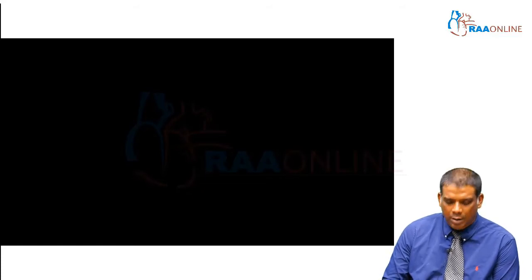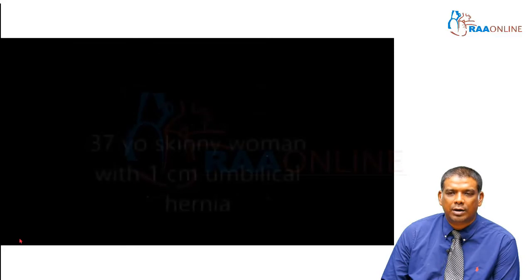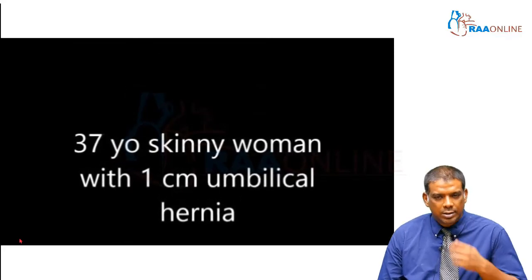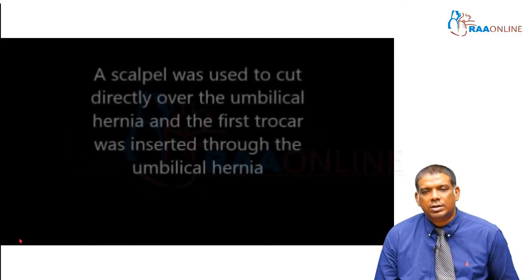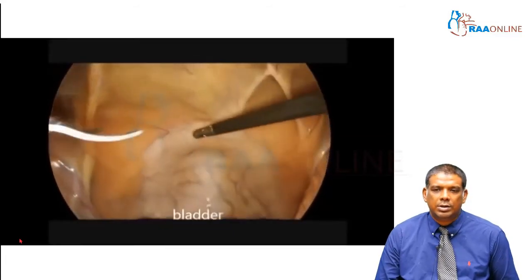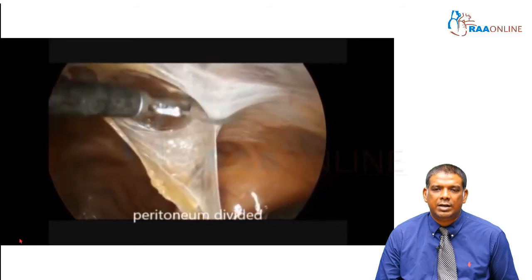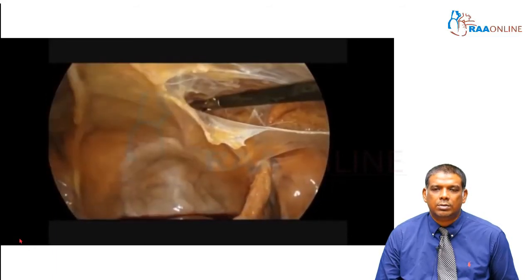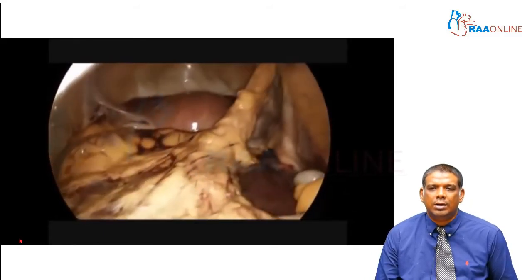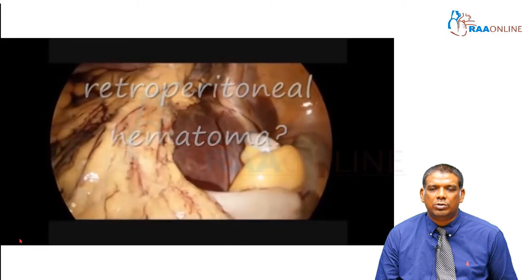This video shows a patient planned for a transabdominal preperitoneal surgery for an inguinal hernia, who also has a one centimeter umbilical hernia. The surgeon has decided to cut through the umbilical hernia and insert the first trocar. He begins his preperitoneal dissection where the peritoneum is divided, and then notices at the periphery of his vision a large amount of blood present in the pelvis — blood in the pouch of Douglas.